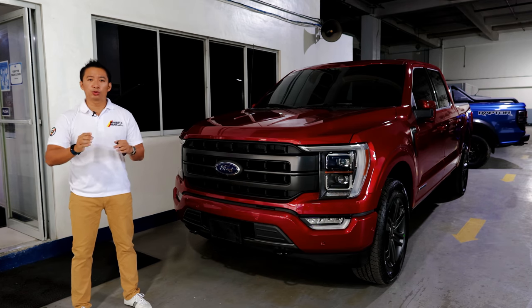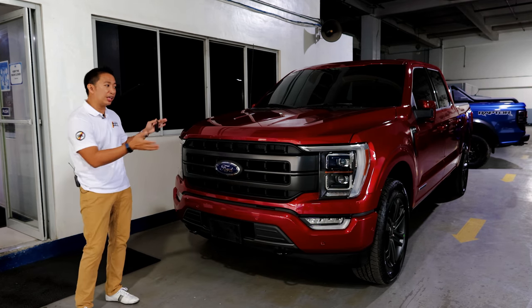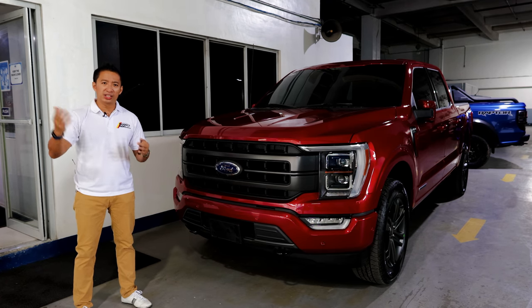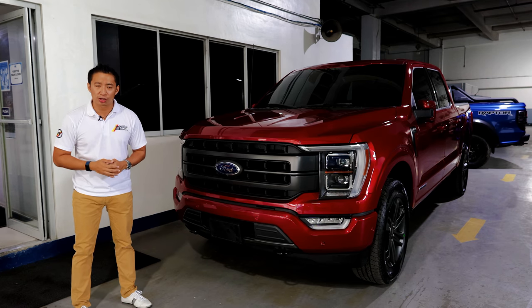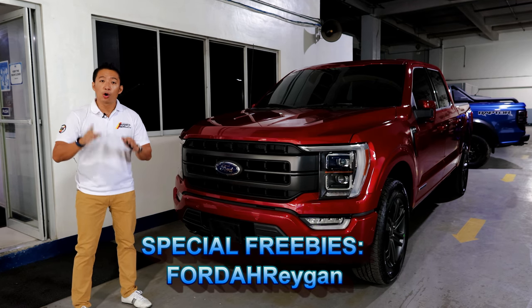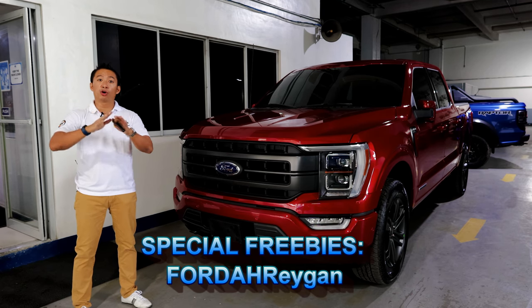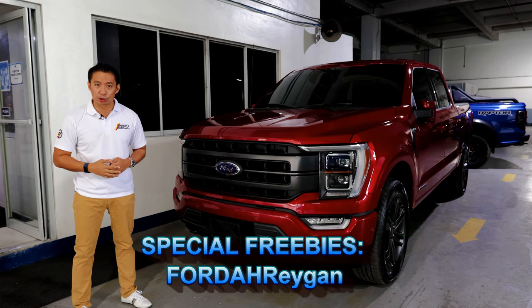Special thanks to Ford Auto Hub here at BGC for providing the Ford F-150 diesel to do this review. If you have a need for any Ford and you're within the area, head on down here to Ford Auto Hub and check them out. For any inquiries, you may contact the person in my pinned comment below, and mention that special code on your screen for more special treatment and freebies from Ford Auto Hub.